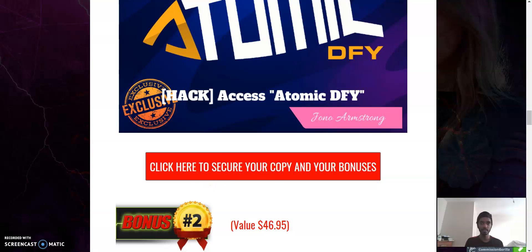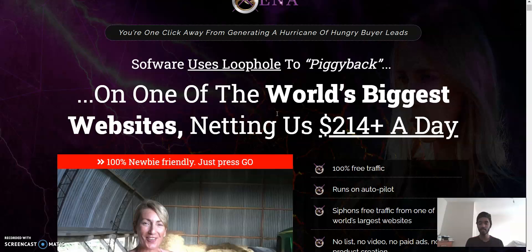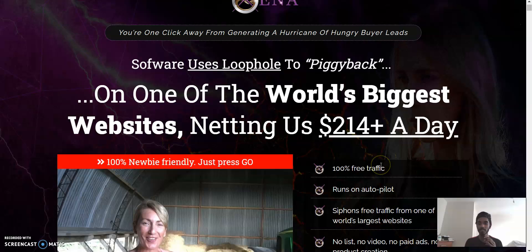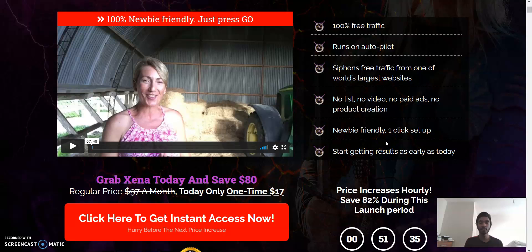Moving on to Zana — when you click on the red link it will bring you to the sales page. Zana is created by three ladies and it's 100% free traffic, runs on autopilot, no list, no video, no product creation needed. Basically most steps are free and it's newbie-friendly with a one-click setup — a very simple process to follow.